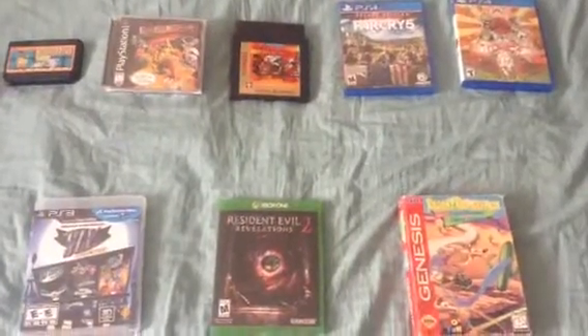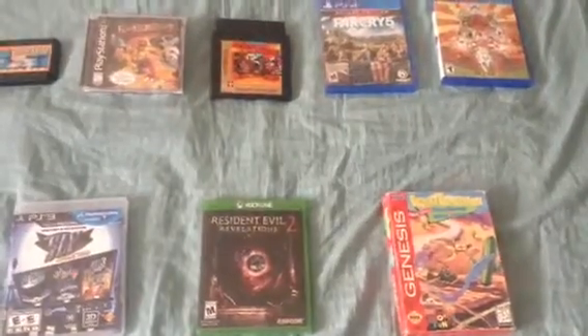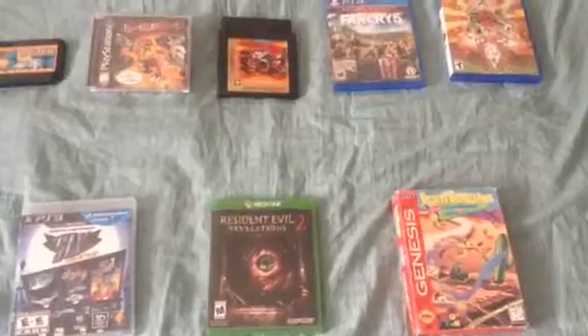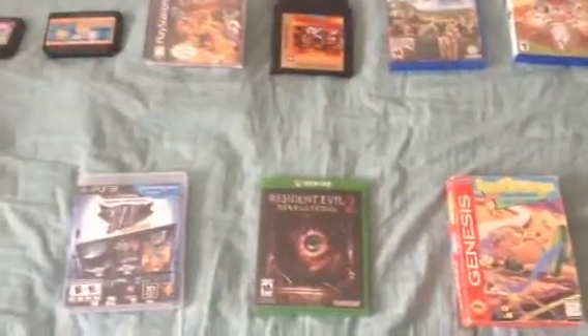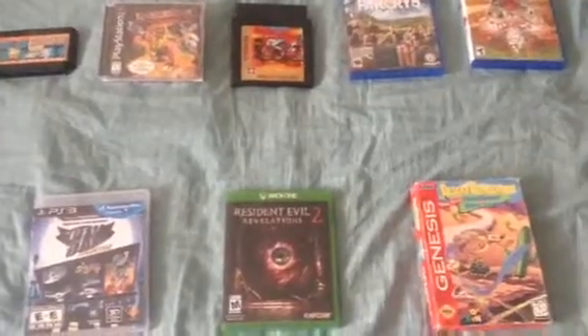Hey folks, this is Game Master Mike and this is episode 18 of my recent game haul video. I got two consoles to show you along with all these games that I've recently purchased.